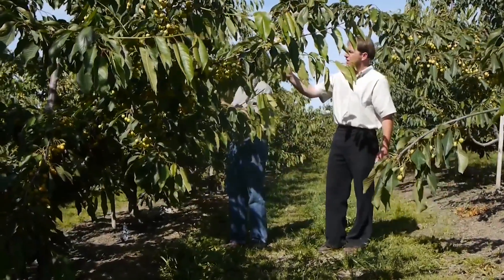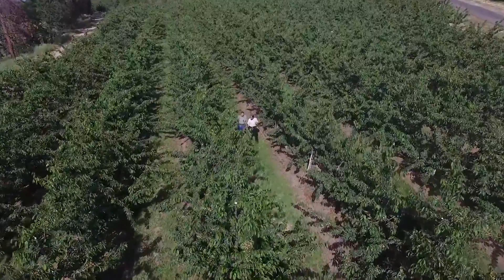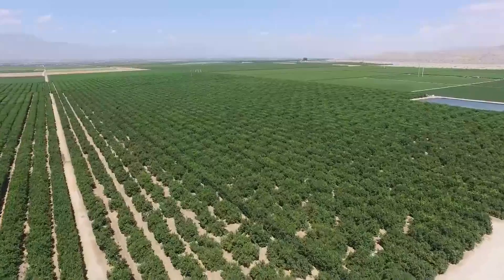We had a historic freeze — once every 50 years sort of freeze happened here in our area. We went from 43 degrees Fahrenheit as our low to minus four, and there was a substantial impact in the orchard area.